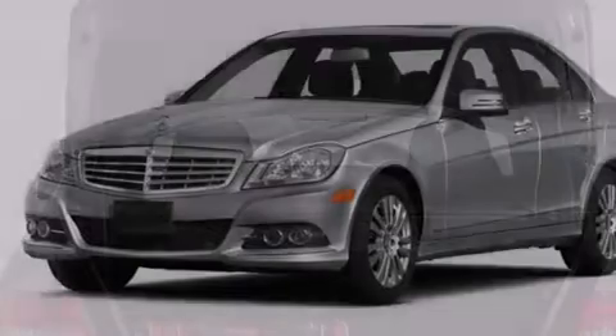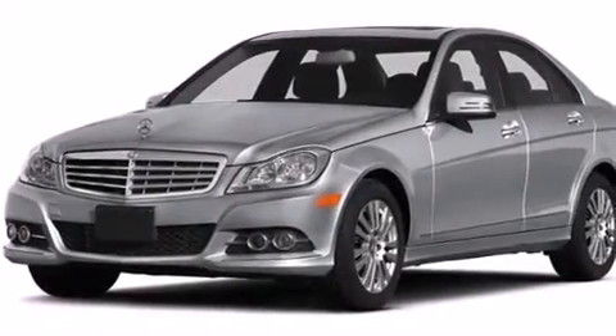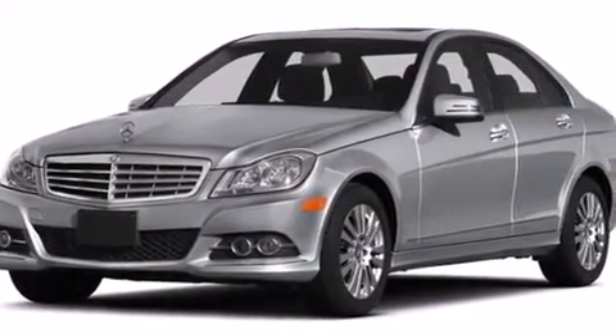Front and rear floor mats, 12-volt power outlets, a passenger side airbag, and air conditioning.